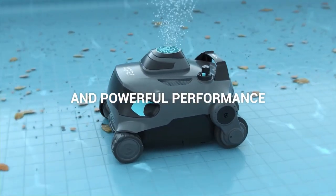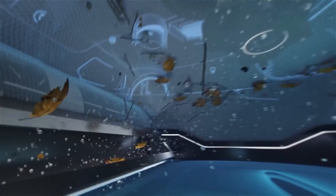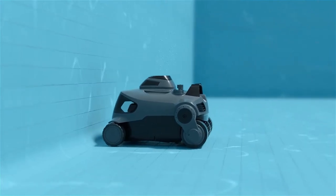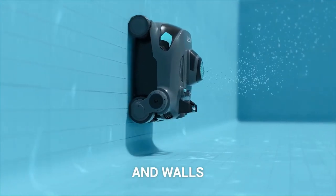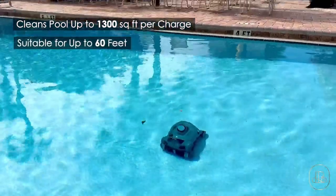The robotic pool cleaning vacuum can park itself when finished, has a quick water release mechanism, and is easy to clean — hassle-free with filters that you can simply remove, rinse, and it's ready for another cleaning. IPO is available for $800. Find more info in the description below.